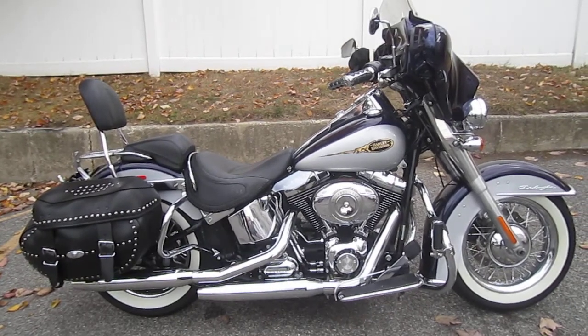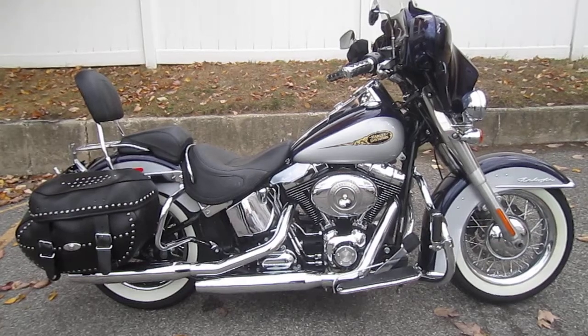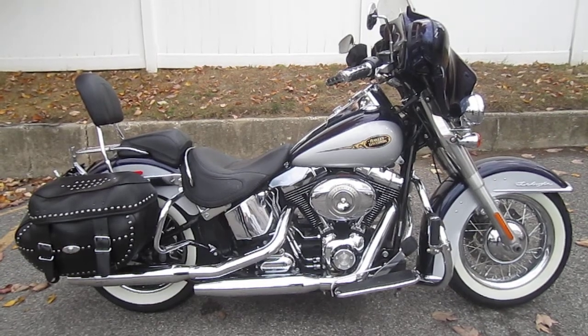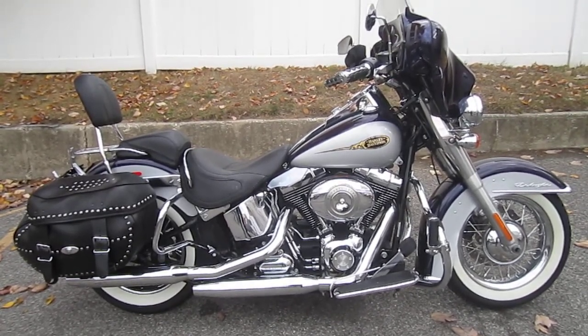It has a detachable batwing fairing with stereo, detachable passenger backrest, detachable saddlebags, ISO grips, mustache engine guard, highway pegs, passing lamps, engine heat deflectors, run/brake/turn taillight module, and an air horn.